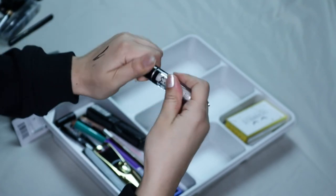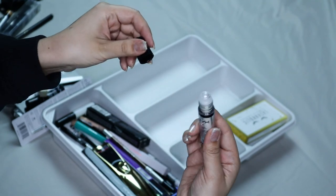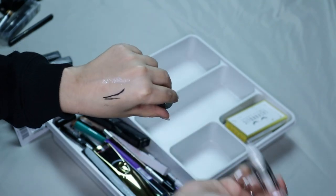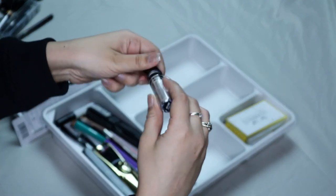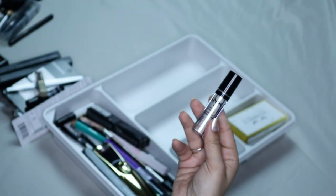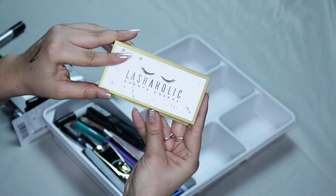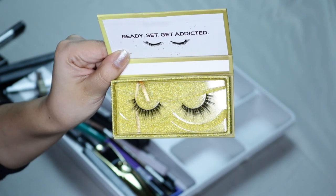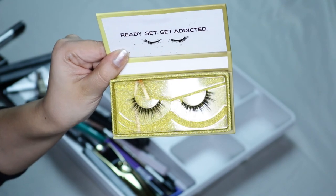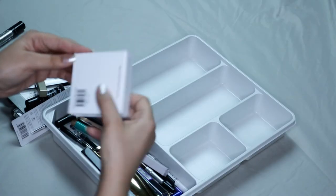Here I have the NYX Roll-On Shimmer. I bought this because I thought it was really pretty, but I think I've used it like maybe once — I just don't really like it, so I'm gonna get rid of it. This is a Lashaholic Luxury Lashes — I'm going to be getting rid of them just because I don't wear lashes, so I don't need them and I think somebody else could use them.